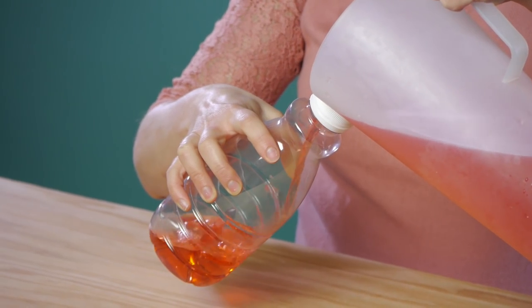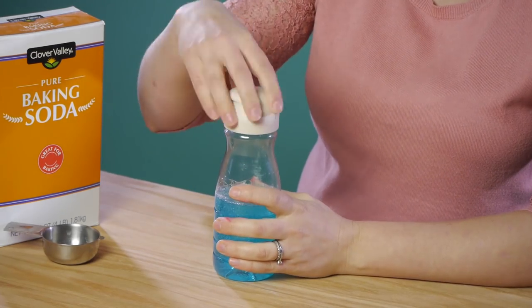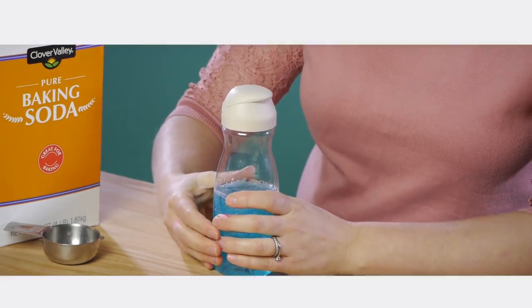Number eight is a makeshift sports drink bottle — so voila. Number nine: store homemade laundry detergent and dish soap. Number ten: homemade bowling game for the kids.